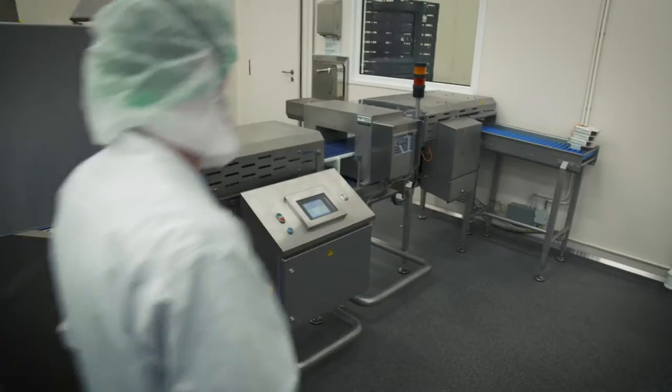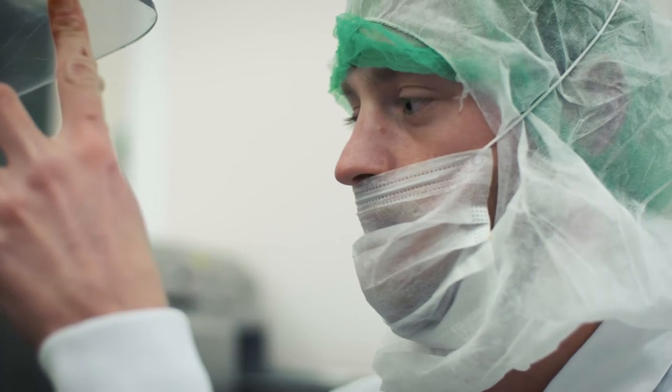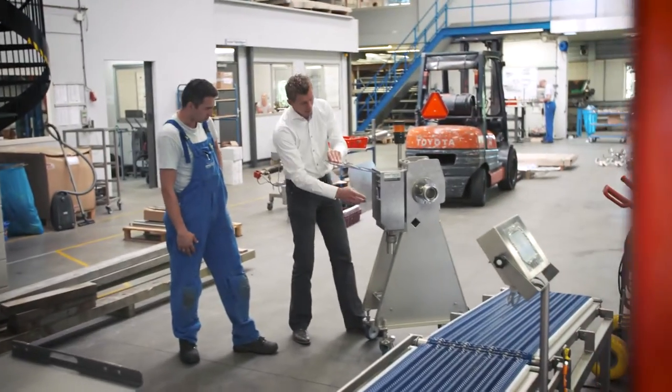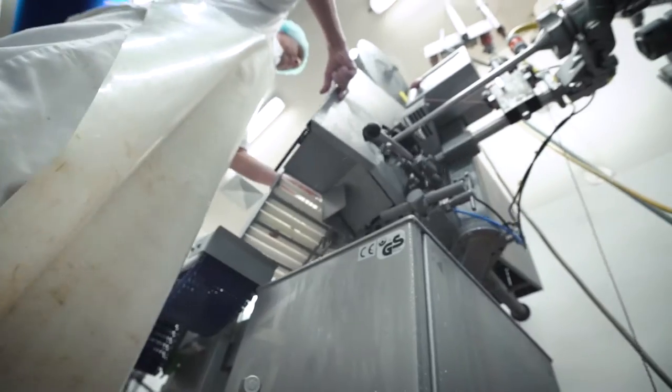They can also be built in combination with a Janssen JCS CheckWear. For products which are pumped through a pipeline, such as meat paste, sauces and pastas, we use the Fortress Pipeline Metal Detector. This metal detector is often placed behind a vacuum filling machine.